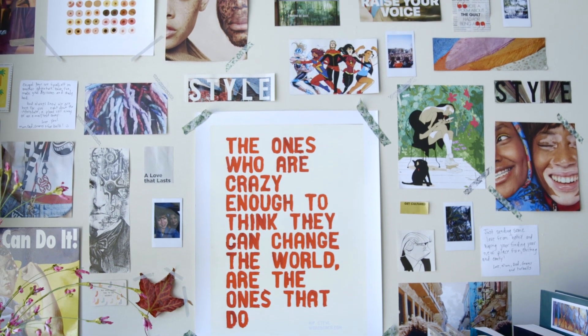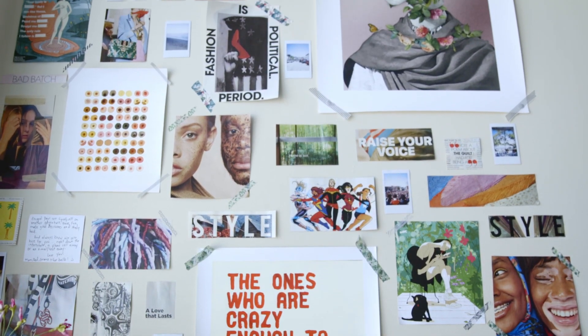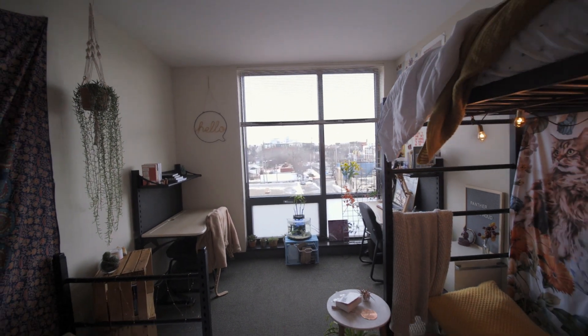I started cutting up magazines throughout the summer and plastered them on my wall, and now I have a little bit of a collage that kind of motivates me to keep working on my schoolwork and keep working towards my goal.